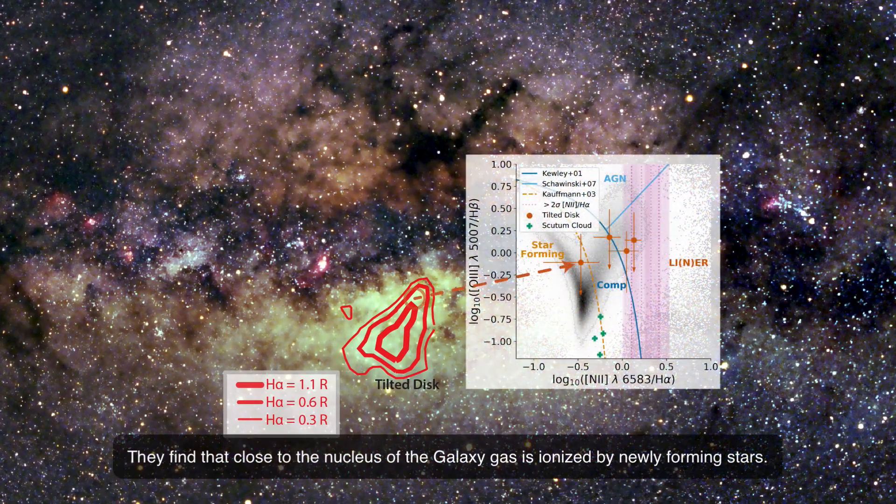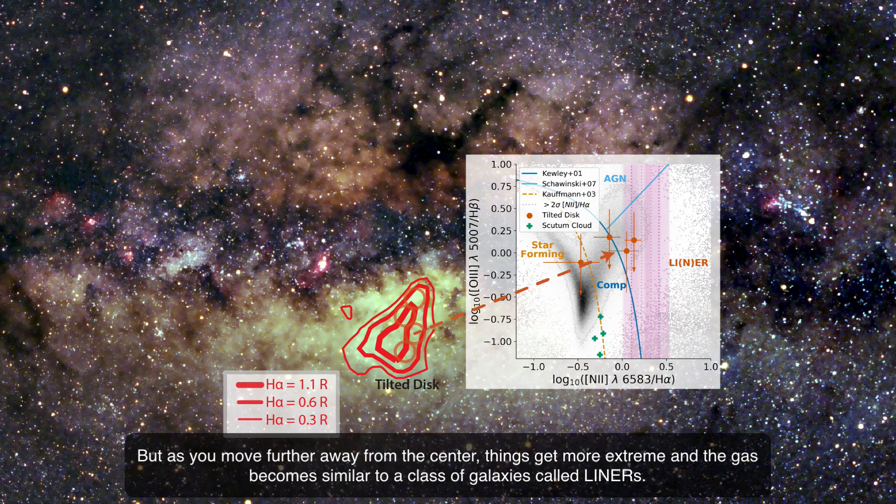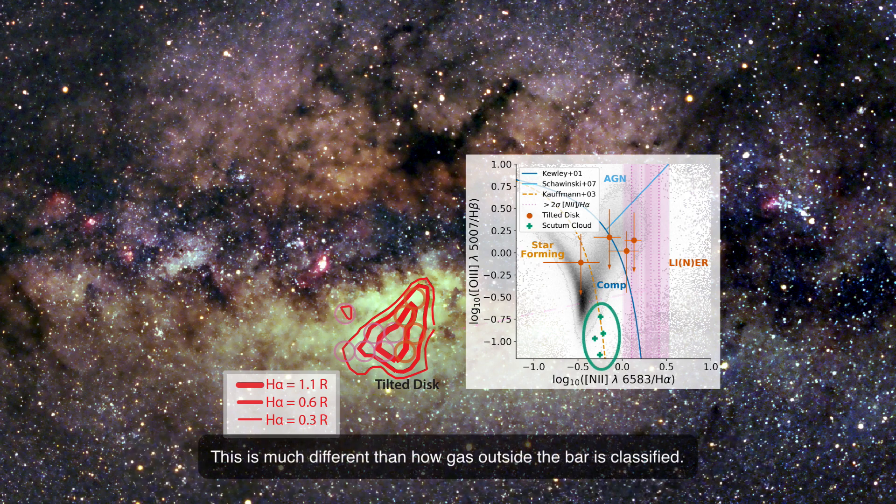They find that close to the nucleus of the galaxy, gas is ionized by newly forming stars. But as you move further away from the center, things get more extreme and the gas becomes similar to a class of galaxies called LINERs — much different than how gas outside the bar is classified.